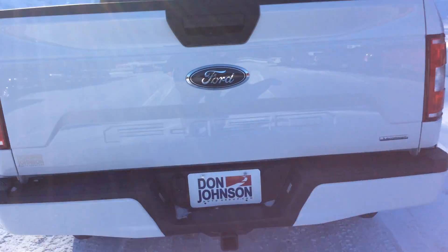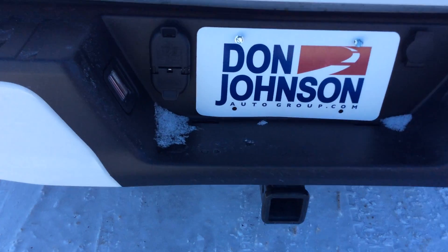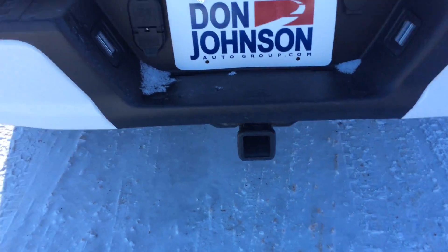We'll bring you up to the tailgate here. You can see you're set up with the backup camera on this. You're also set up for your towing needs with your 7 and 4 pin wiring harness along with your receiver hitch.